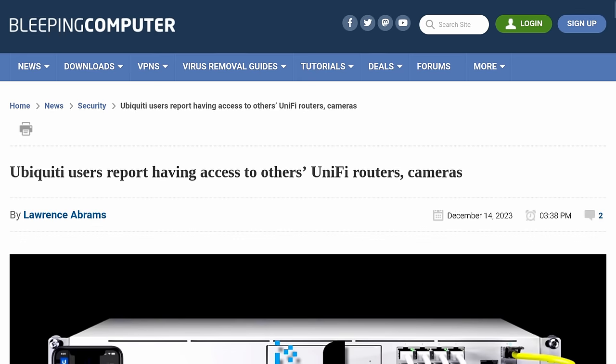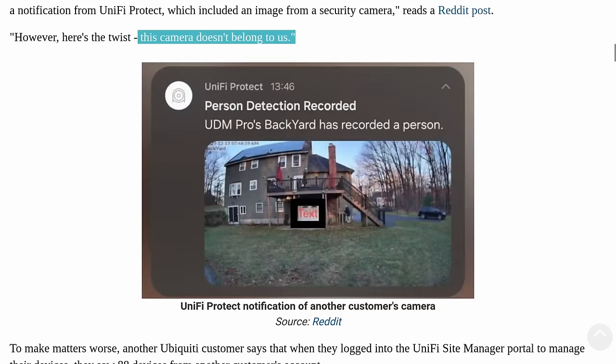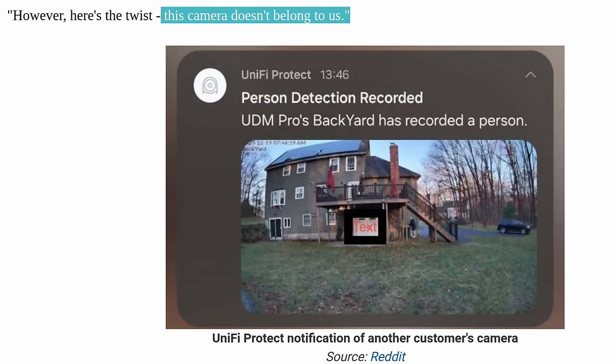Tom here from Lawrence Systems. In early December of 2023, some users of Ubiquiti's NVR and security camera devices reported seeing other people's devices and notifications through the company's Unify Cloud services. Unify addressed this quickly and adequately, but it has a lot of people concerned and more aware of what these cloud companies have control over, which comes down to your security keys.